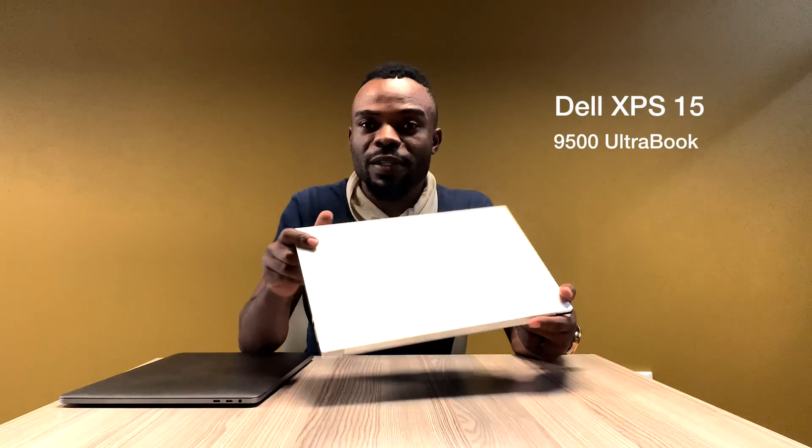Basically, I've got my daily driver here — this is the MacBook Pro 15, the late 2018, which I've been using since early 2019. And the recent machine I got is the Dell XPS 15 9500, which I've been using for the past week. So I've got about two years experience with the Mac and two weeks experience with the Dell, and I can tell you this Dell is more like twice what I have in the MacBook.